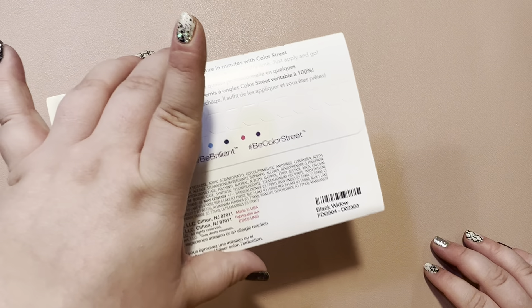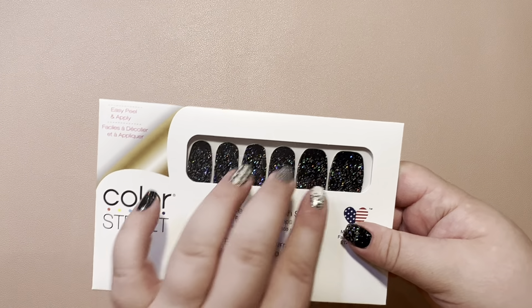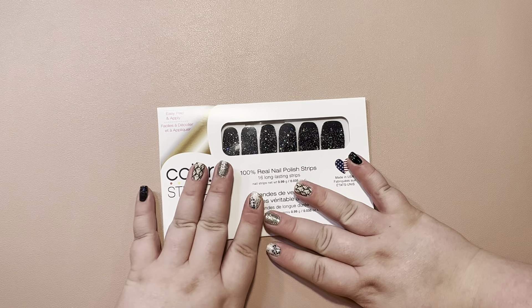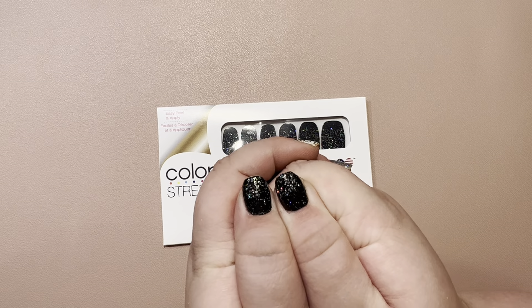Next, we have Black Widow, which is simply Midnight in Manhattan with a silver, hollow, glitter dip effect on it. I'm not hating it — I love it, it's beautiful. So I grabbed one of those.